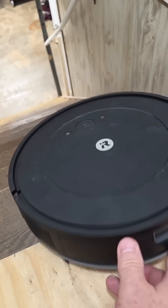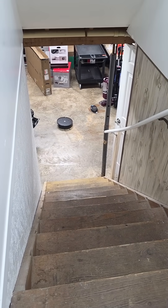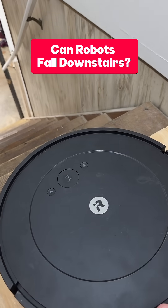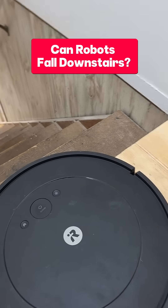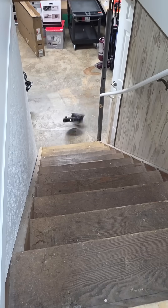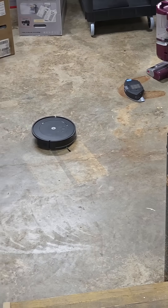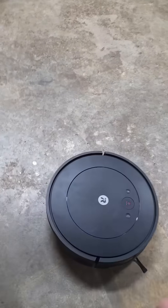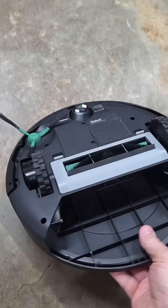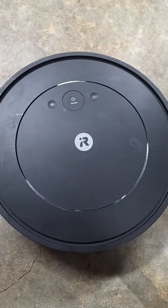I review robot vacuum cleaners for a living and this is my tip of the day. I get this question a lot: do robot vacuum cleaners, when they get close to stairs, fall down? Well, no, thankfully they don't. Robots have a sensor built into them. This one actually did pretty good — that was the fall test. It's ready to clean.